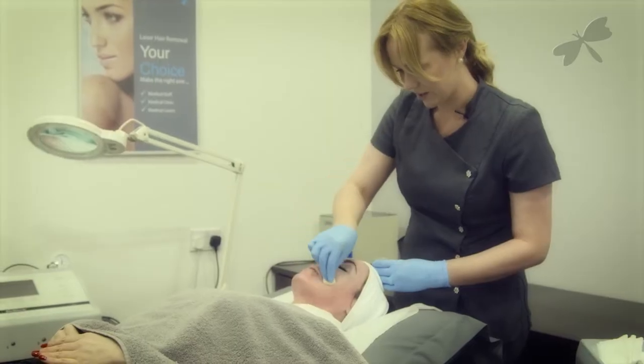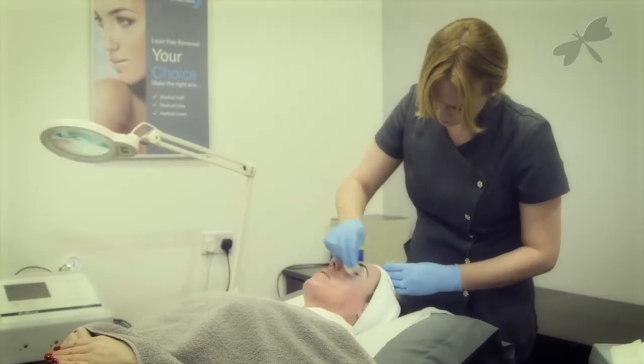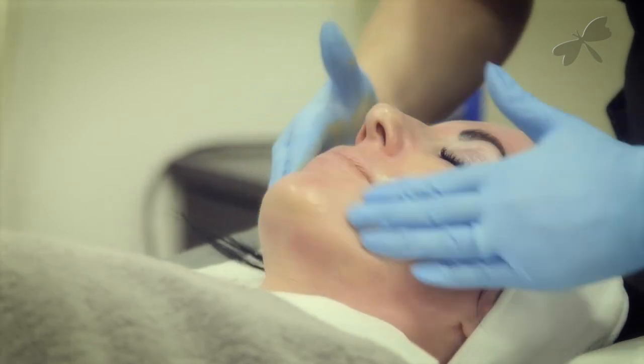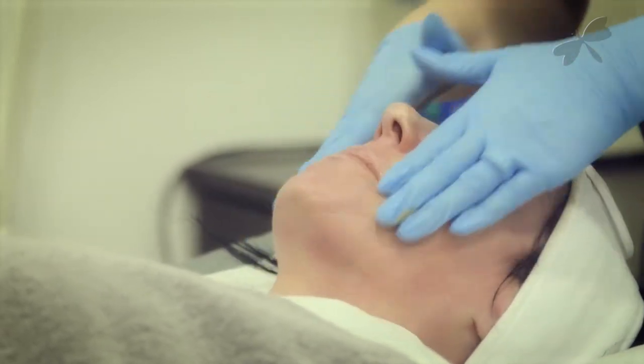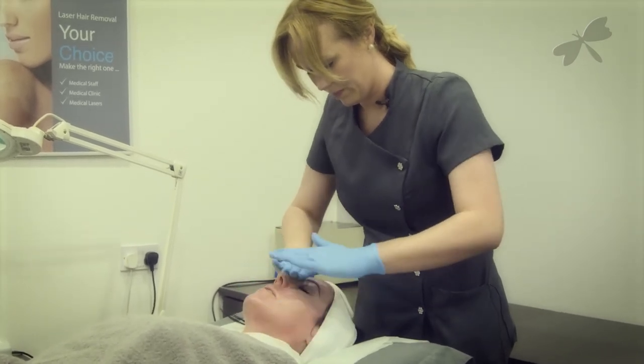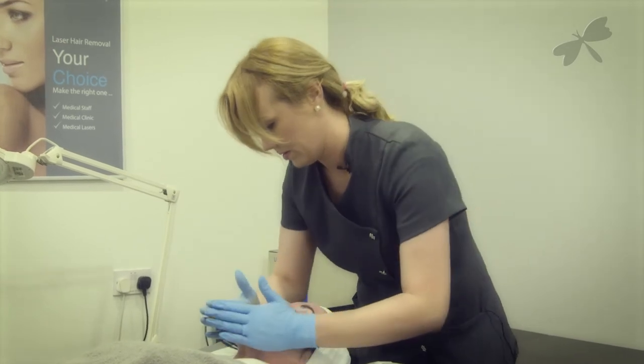I came to the laser and skin clinic in the first place to speak with Anna initially about a concern I had about little spider veins on my cheeks. After a consultation, it was recommended that I have a course of laser treatments to combat those concerns. The treatment doesn't hurt — there might be a little bit of mild sensitivity, but you would expect that going from just your average facial to something like laser or a superficial skin peel.